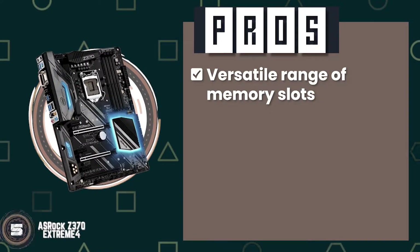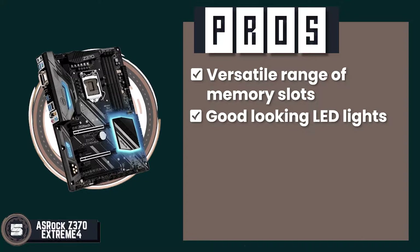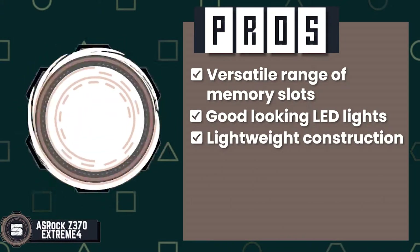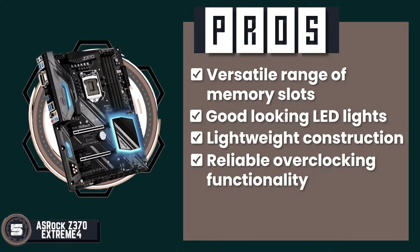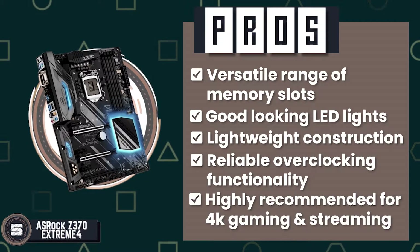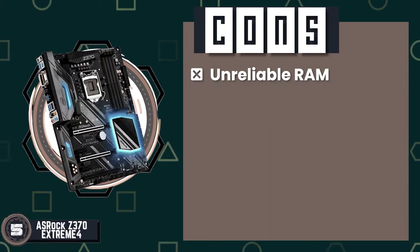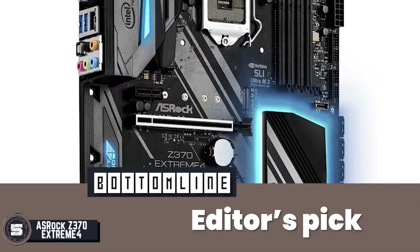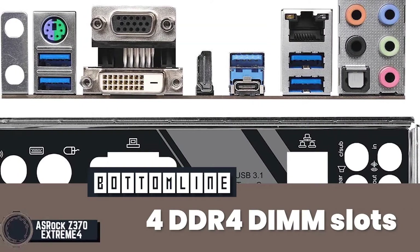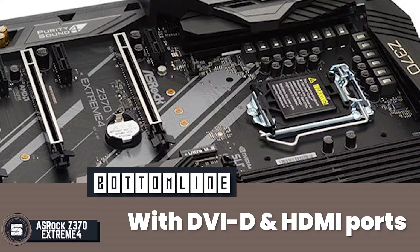Its pros are: it has a versatile range of memory slots, it has reliable good-looking LED lights, it has lightweight construction with sturdy build, its buyers report states that it has reliable overclocking functionality, and it is highly recommended for use with 4K gaming and video streaming. However, it has unreliable RAM with several issues reported. Bottom line: it is the editor's pick, featuring 4 DDR4 DIMM slots and equipped with DVI-D and HDMI ports.